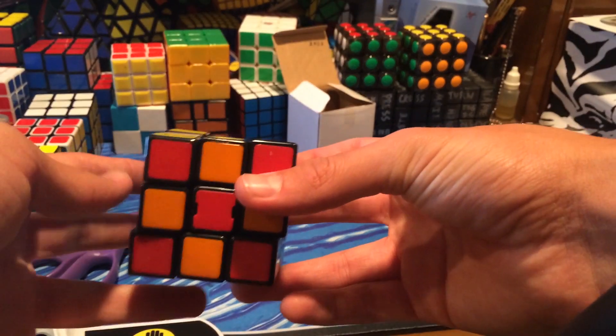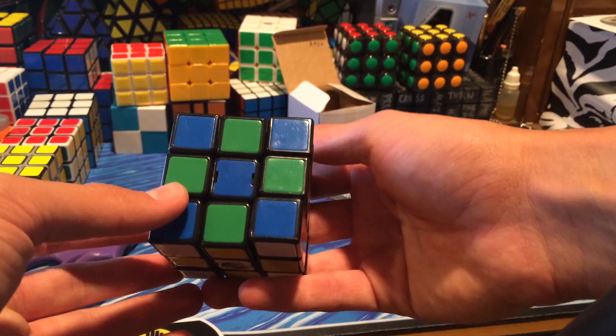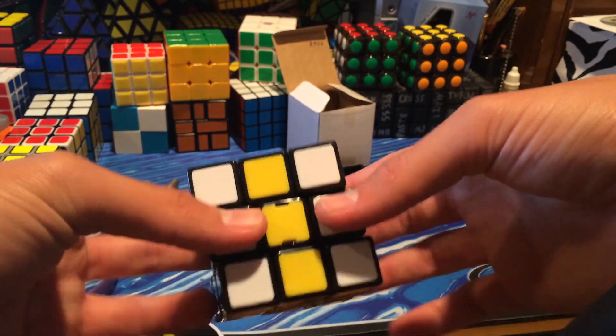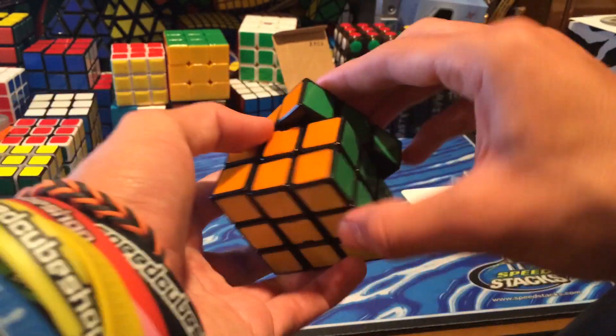Let's take a look at a checkerboard to see the colors contrasting against each other. I like the blue-green, but I'm not really fond of the yellow — it's kind of dull.